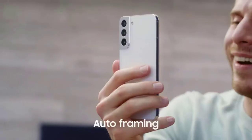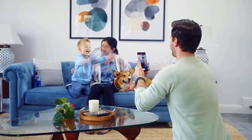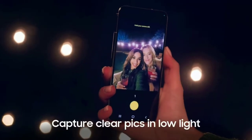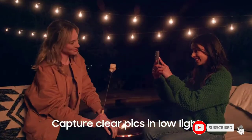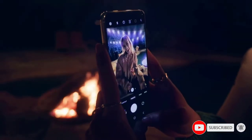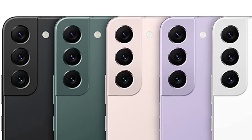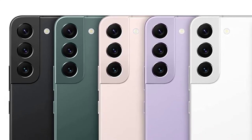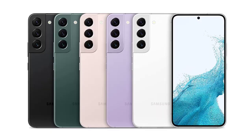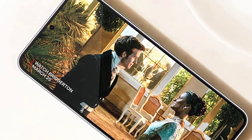It has a 6.1-inch 120Hz display with Dynamic AMOLED 2X technology and a 16M color depth. Its design feels modern and premium because of the slim bezels, symmetrical polished frame, and monochromatic camera housing. It's powered by the Qualcomm Snapdragon 8 Gen 1 processor, and you get 8GB RAM.